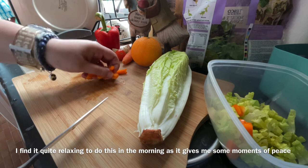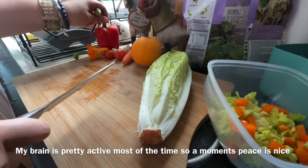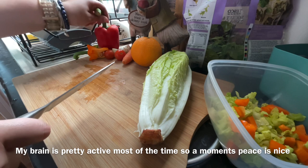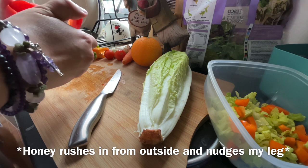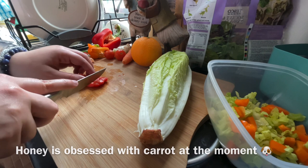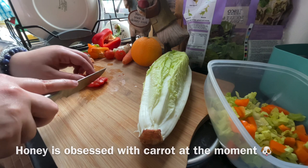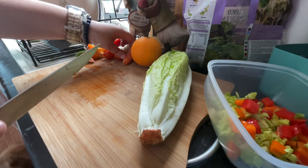I find it quite relaxing to do this in the morning — it gives me some time to zone out. My brain is quite reactive a lot of the time, so zoning out is always a nice experience. Honey has spotted the carrots. She's obsessed with carrot at the moment — I think this is her favourite time of day.